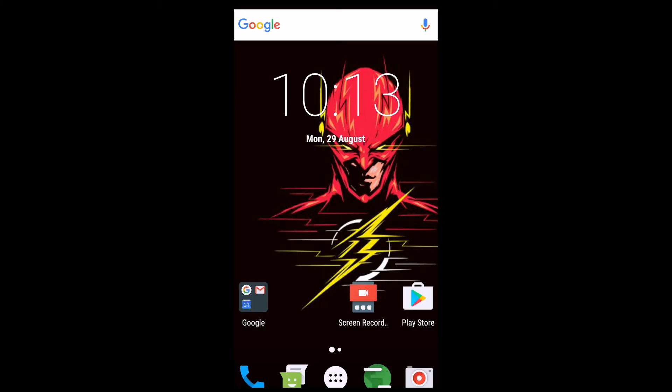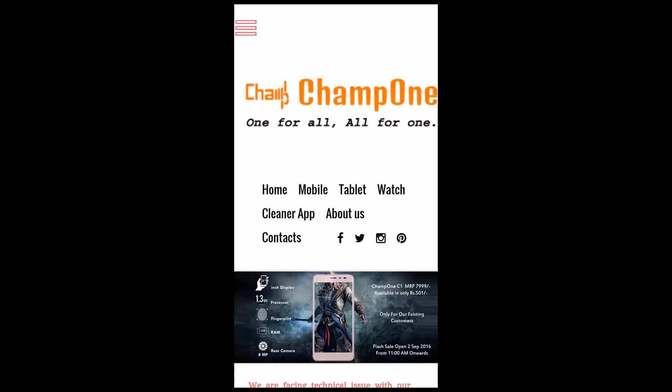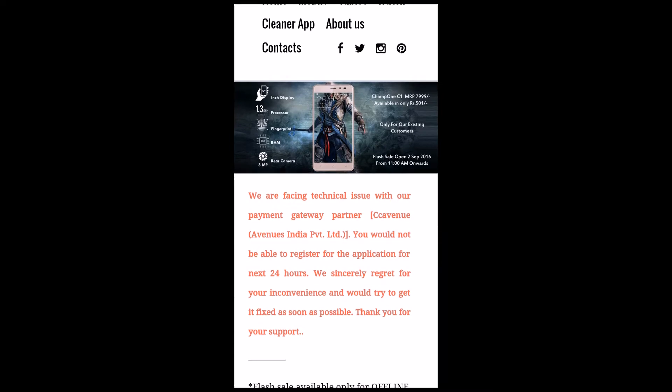Namaste guys, welcome to ITIKHOPE. Yet again, a phone is launched in India at a price so aggressive that it is highly skeptical to be true. The phone is named Champ One and it has features like a fingerprint sensor.